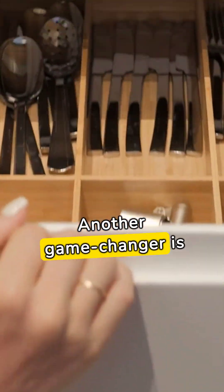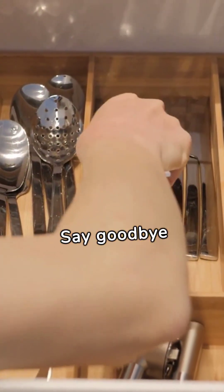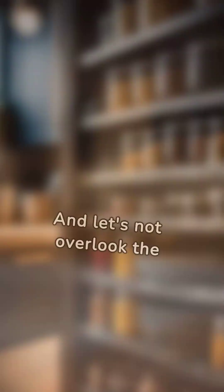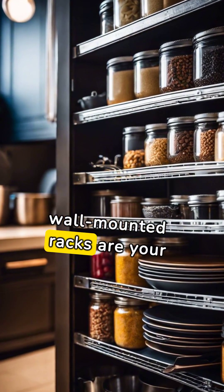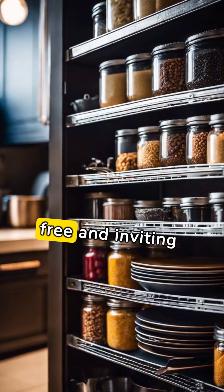Another game-changer is drawer organizers for silverware and small items. Say goodbye to cluttered drawers and embrace the beauty of order. And let's not overlook the magic of vertical storage — shelves and wall-mounted racks are your allies in making the most of every inch, keeping countertops free and inviting.